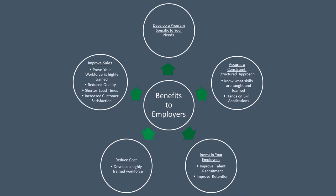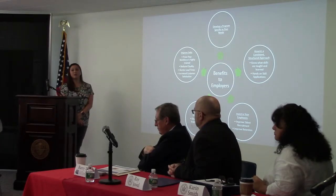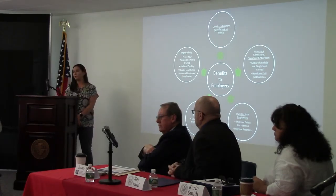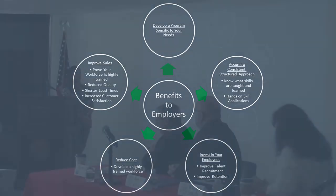Benefits to employers: you're developing a program that's specific to your needs — it's not something we're coming in and dictating to you. We make sure it's consistent and structured, and we know what skills are taught and learned so they can be applicable to different parts of your company. Hands-on skill application is best learned through on-the-job learning. We invest in your employees, which improves talent recruitment, improves retention rates, reduces costs, develops a highly trained workforce, and improves sales through reducing waste, shorter lead times, and increasing customer satisfaction.